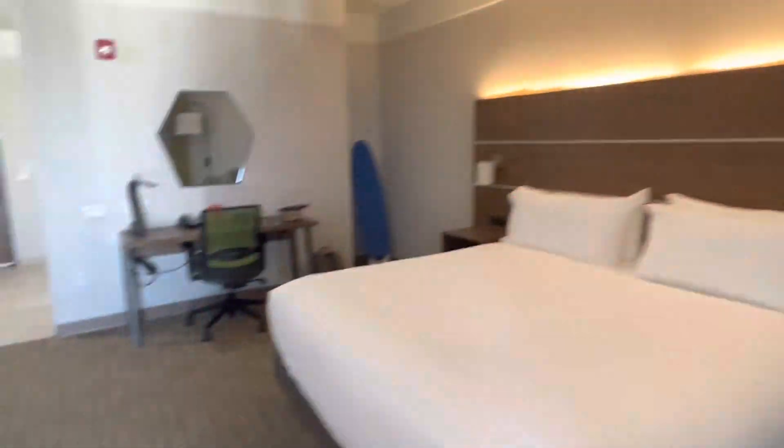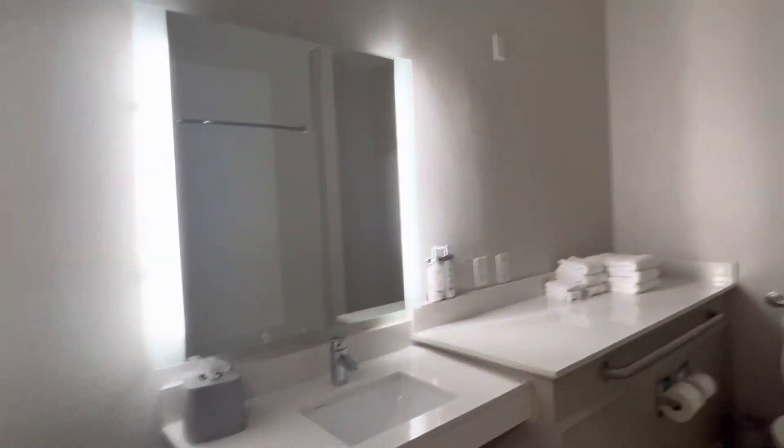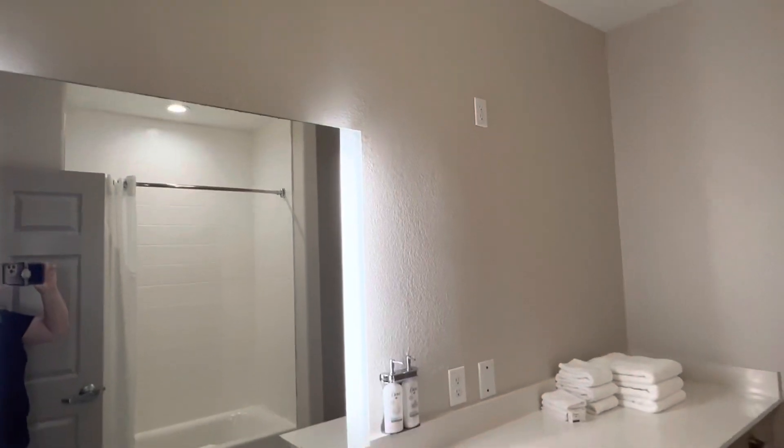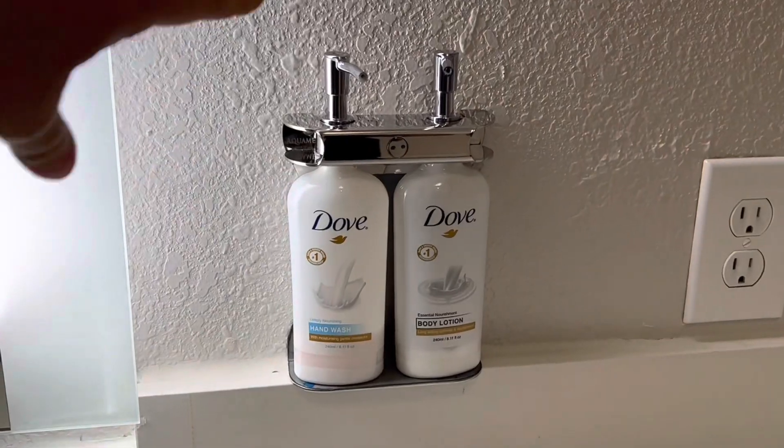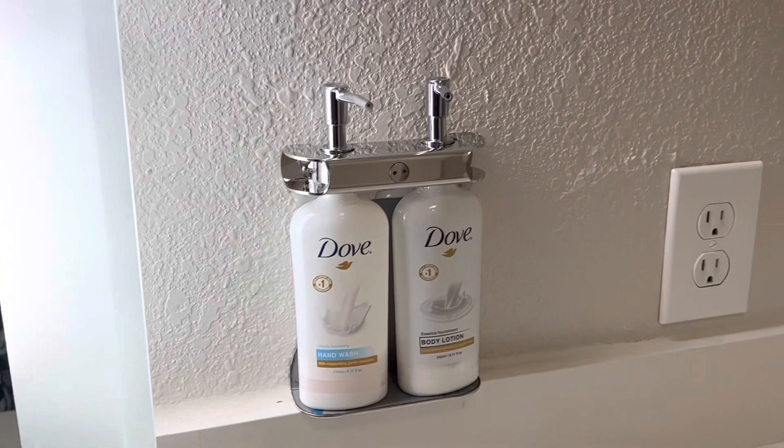Let's take a look at the bathroom. Nothing fancy — it's an accessible room bathroom, so it's big. They now put hand lotion and hand wash, because a lot of places don't have hand soap. There's a shower. I don't know how that would be an accessible shower — I thought accessible showers had different features, but this is what their accessible shower looks like. There's not a great smell in here, not amazing.